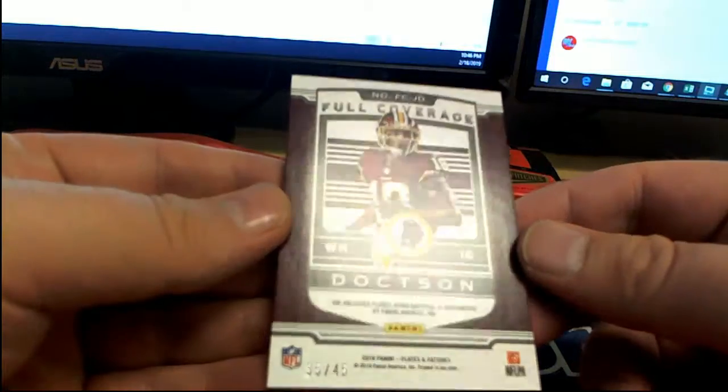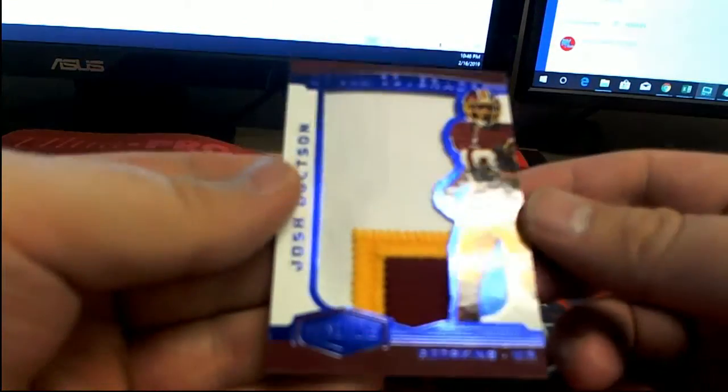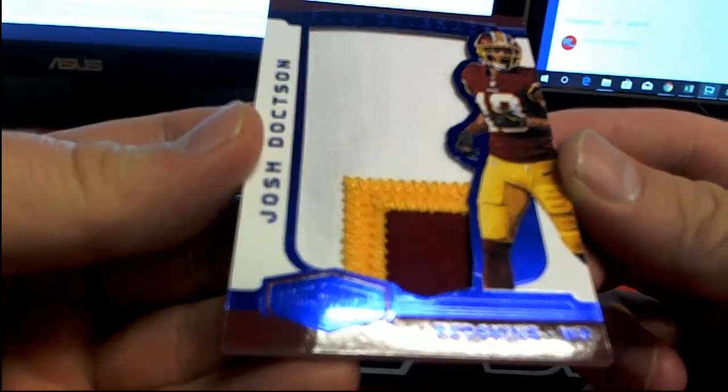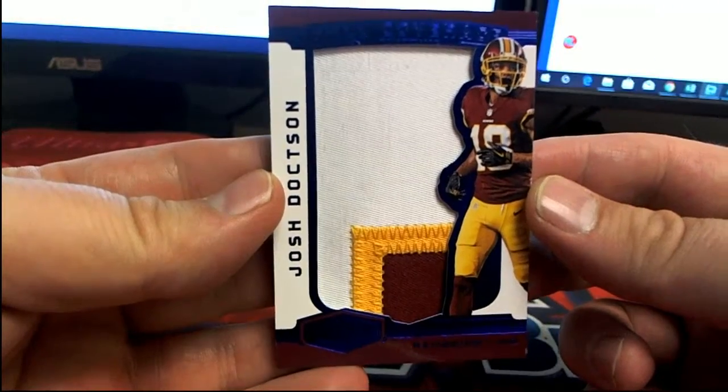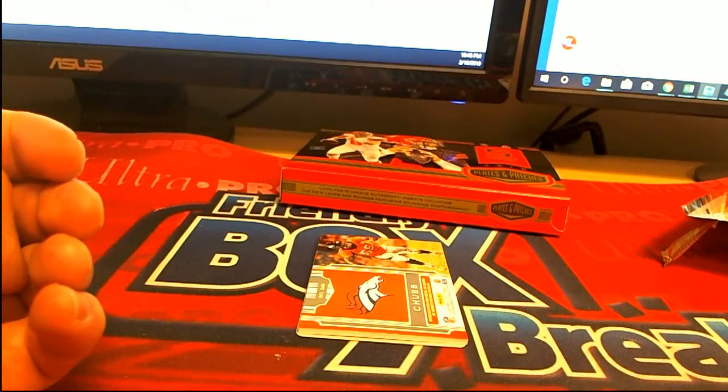Full coverage — Josh Doxon, 35 of 45. Oh man, that's nice — nice three-color patch! We'll take that. Josh Doxon, nice one there for Paul F — there you go Paul!